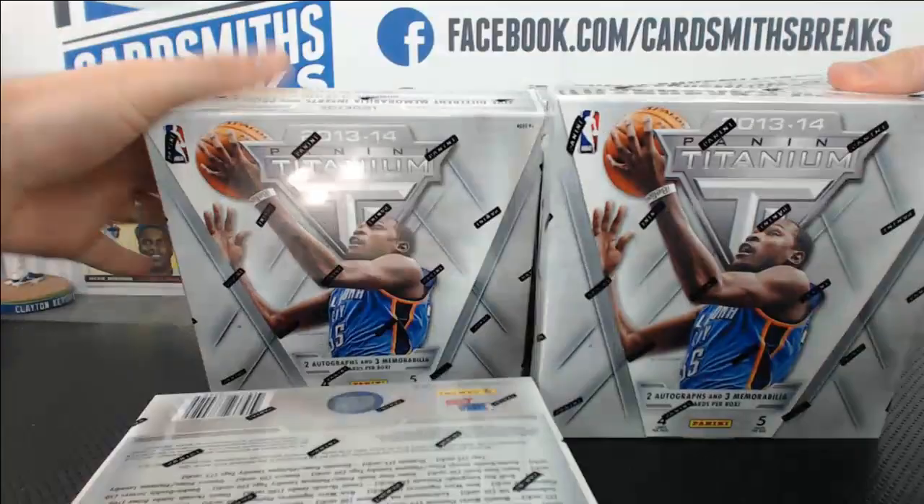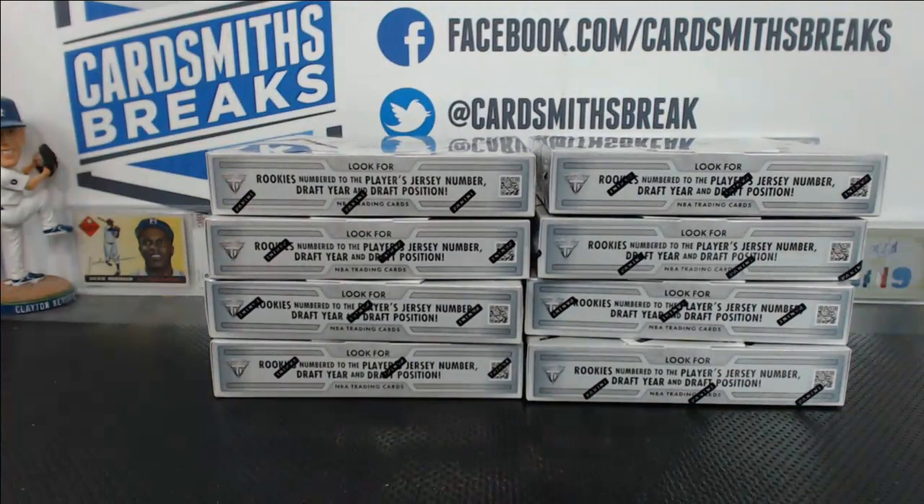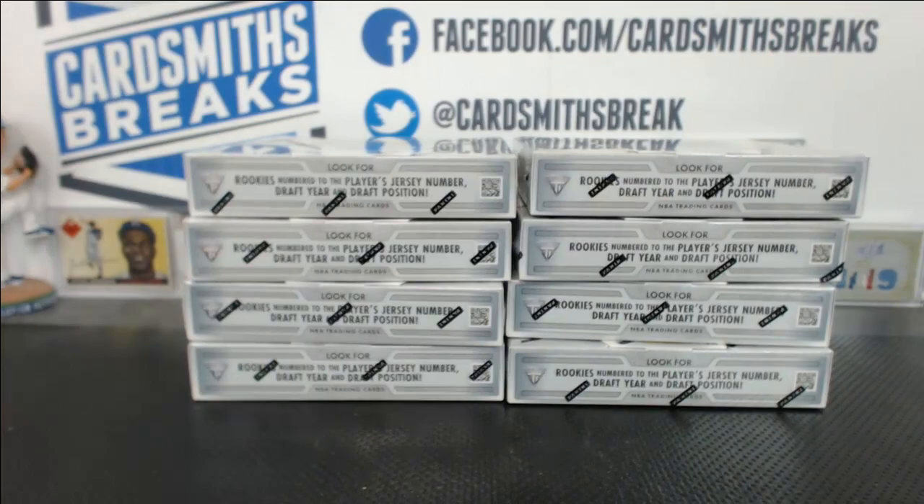The US got kind of skunked out of Titanium Hockey because it was supposed to be a Canadian-only release, so I don't even know what the Titanium brand even is. All right, let's find out.